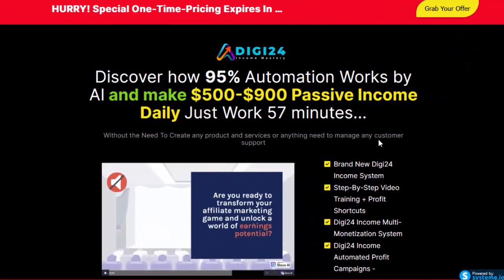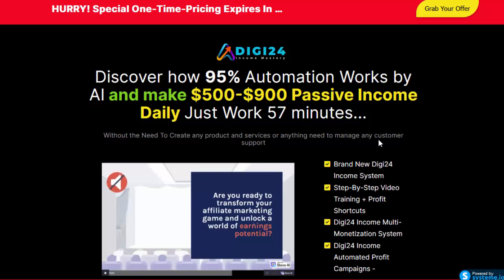Hey, what's up, welcome to my channel. Now I will talk about Digi24 Income System, what does Digi24 Income System work, and whether it is possible to earn money working with Digi24 Income System. So let's hear the details.